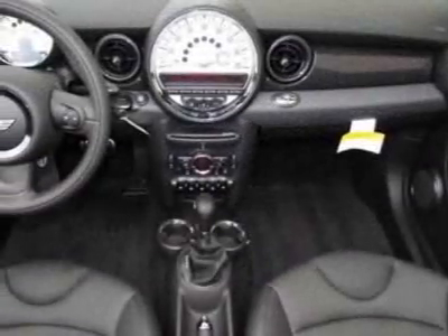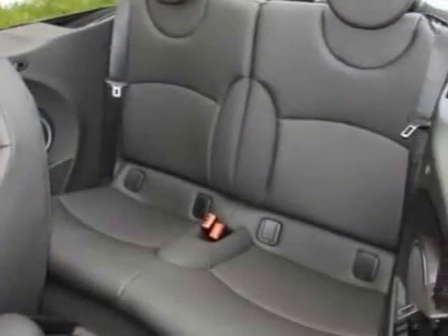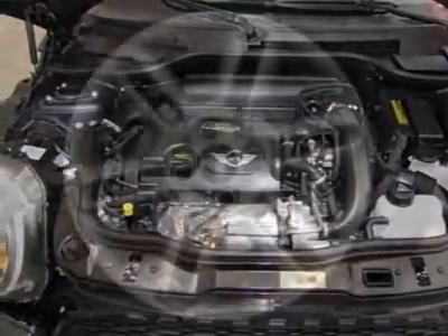This Cooper Convertible boasts a 1.6 liter engine and has a six-speed Steptronic automatic transmission, along with 16 inches x 6.5 six-star twin-spoke alloy wheels, center armrest, heated front seats, Bluetooth, and USB.